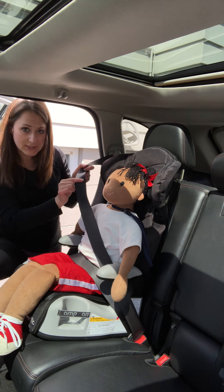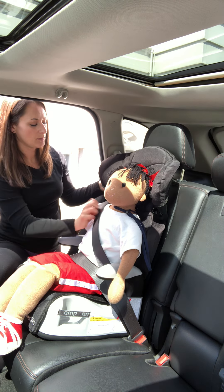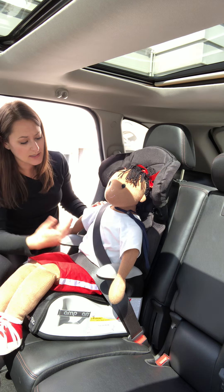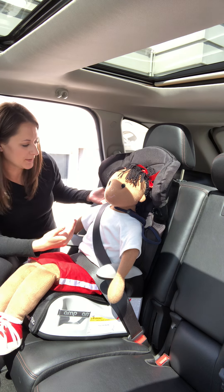Next, place your shoulder belt in the shoulder belt guide. There's one on either side of the seat, so depending on where the seat is in your vehicle and what side your seat belt is on, you can always use one.